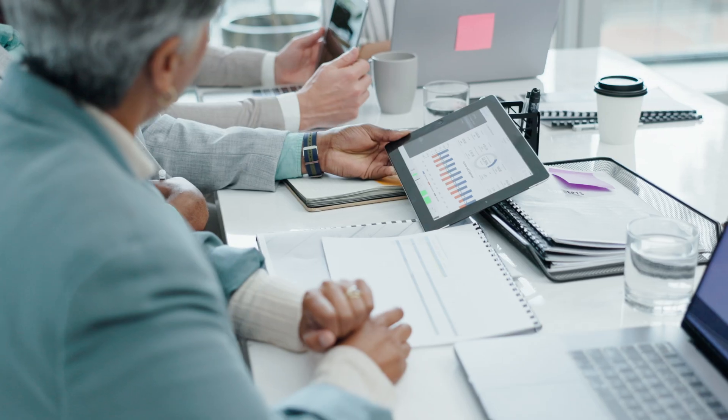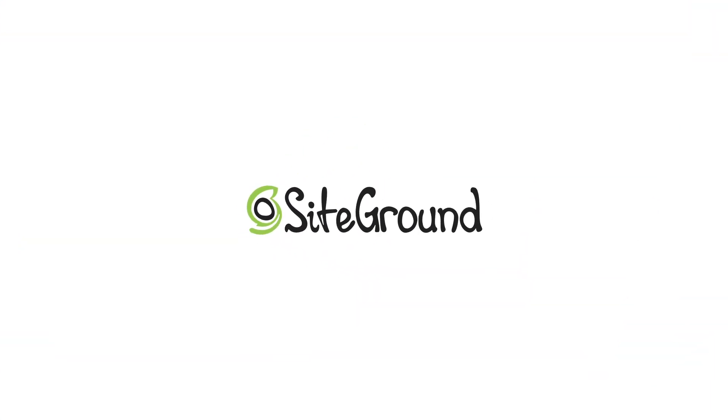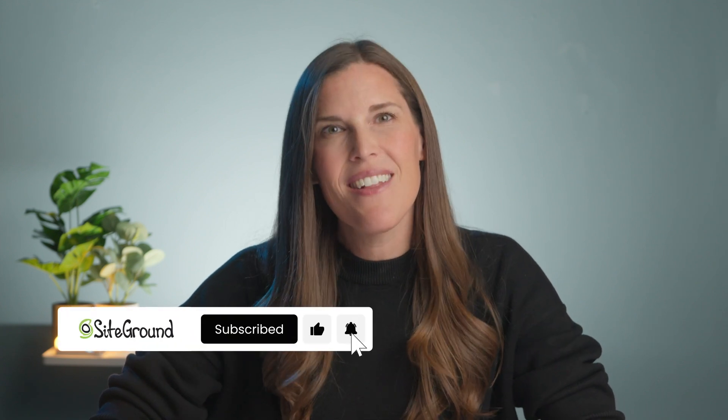Whether you're in marketing, HR, finance, operations, or another business department, we've got something for you. Hi, I'm Erin from SiteGround. Before we get started, don't forget to hit that subscribe button and click the bell so you never miss any of our new videos. Let's get to know your new favorite work buddy, ChatGPT.